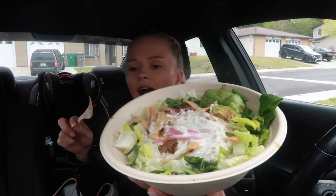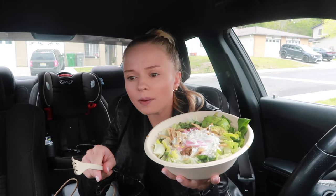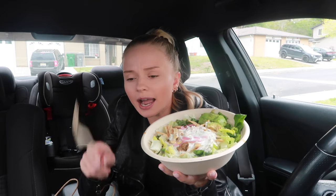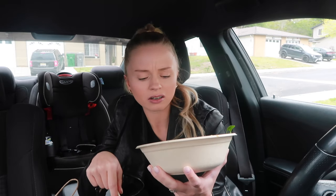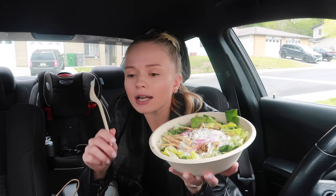I was going to get spinach because I like spinach more than romaine, but they were out of spinach so I got chopped romaine. I also got half brown rice.